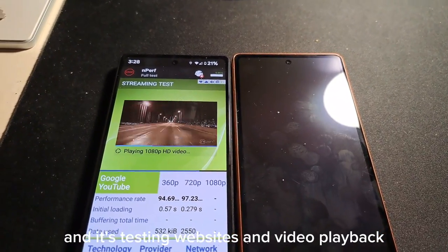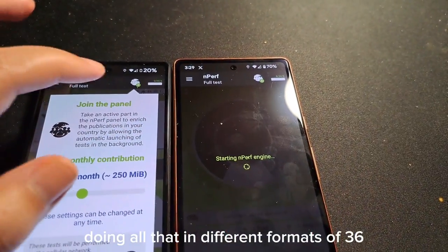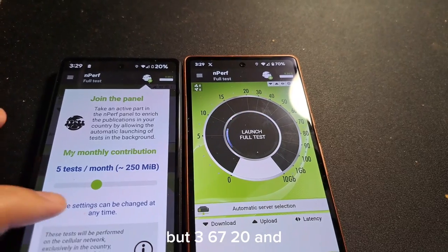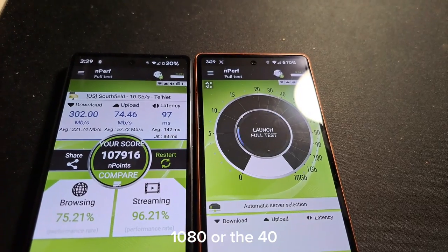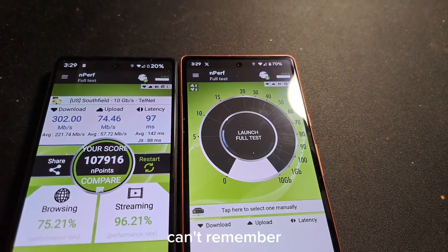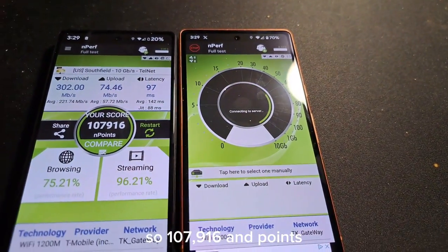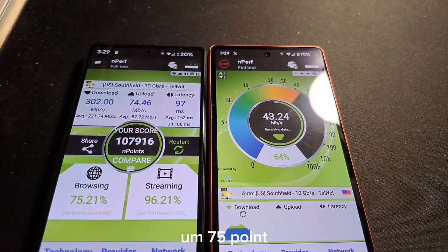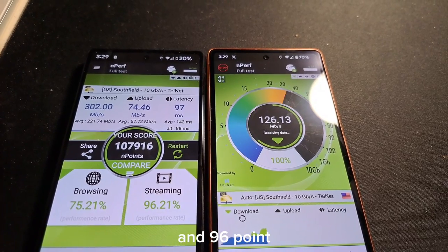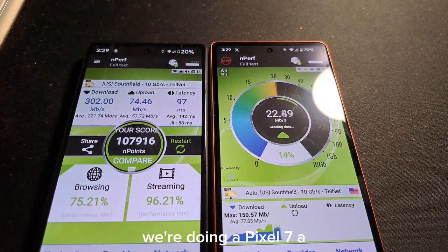The nPerf benchmark is testing websites and video playback in different formats — 360, 720, and 1080. The Pixel 6a results come in at 107.916 on endpoints, 75.21 on browsing, and 96.21 on streaming. Not bad.